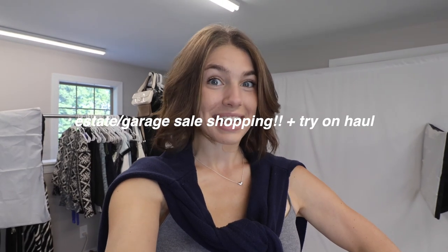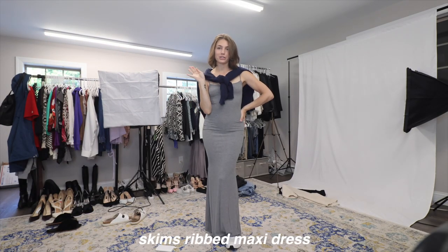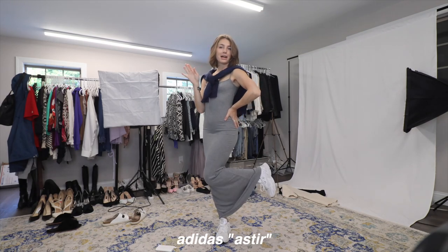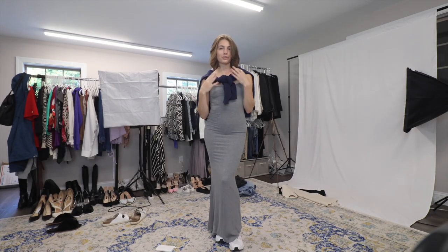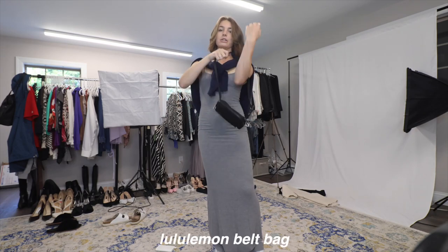Good morning guys, welcome to the vlog! As you can tell by the title, we are going estate sale shopping today. I've never gone to an estate sale but I've loved thrifting and hit the jackpot at some garage sales, so I figured I'd try my hand at estate sales. Let me give you a little outfit of the day — I'm wearing my Skims maxi dress, dad sneakers, a sweater over my shoulders, and my Lulu belt bag so I can be hands free.